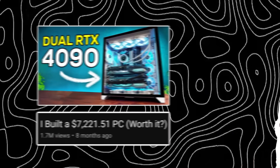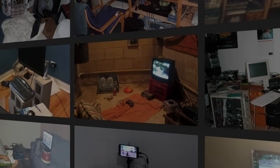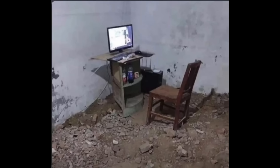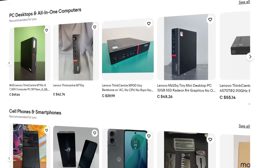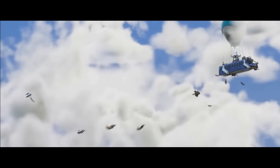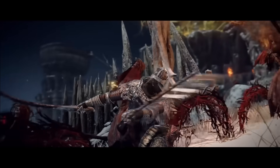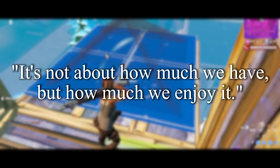I can't just buy a $7,222 PC to one-up the competition. But then I remembered, there are also a lot of people out there who have the same amount of fun gaming on the worst setups — maybe not this one though. So instead of spending more money to make my way up, I'm going to find the cheapest PC in the world and optimize it until every single game is playable, to prove that you can play the same games as these rich kids without spending your entire life savings. Because it's not about how much we have, but how much we enjoy it.